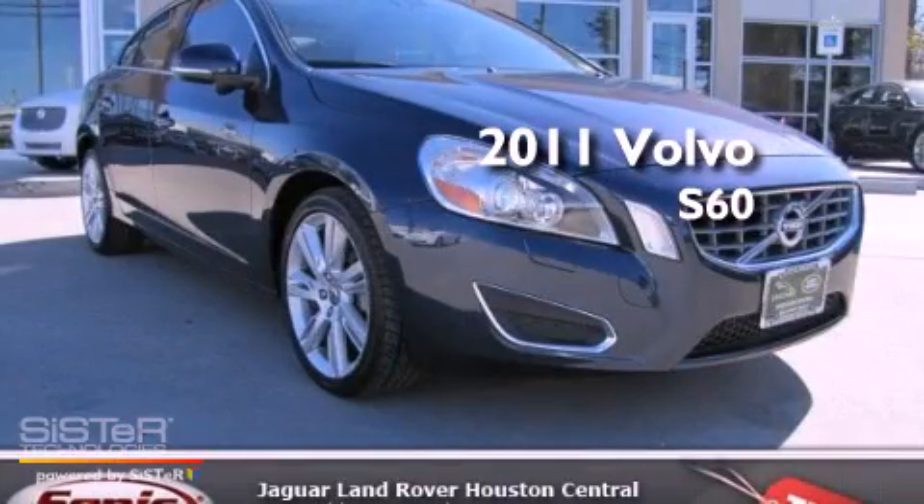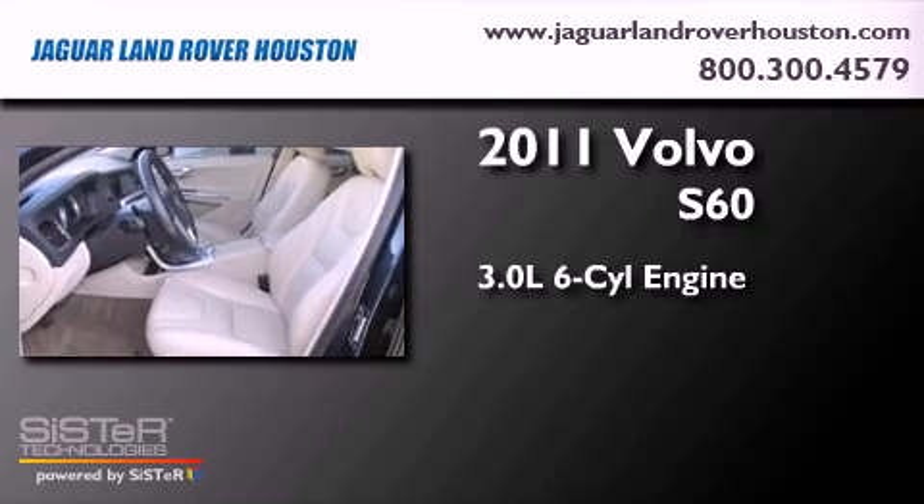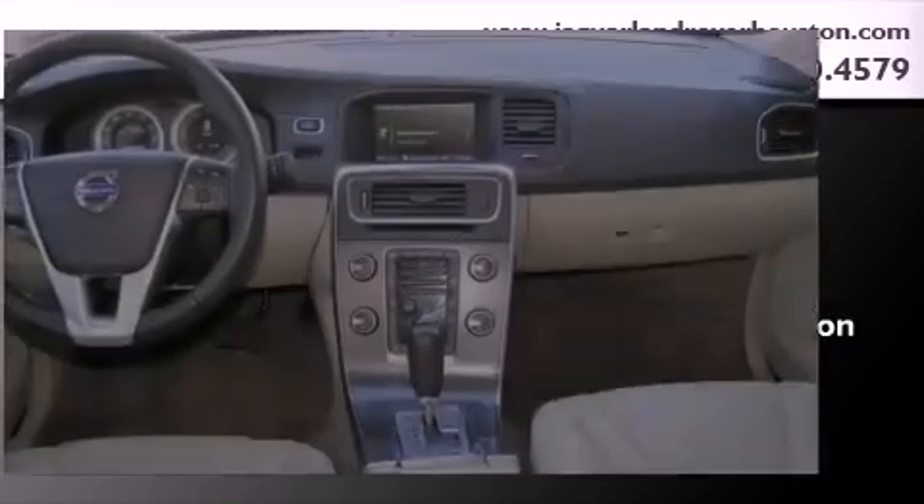This is a 2011 Volvo S60. It features a 3.0-liter, six-cylinder engine, an automatic transmission, and all-wheel drive.